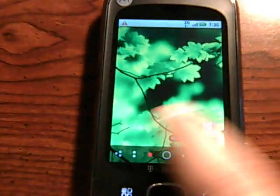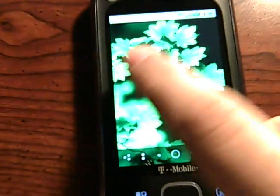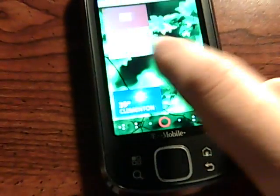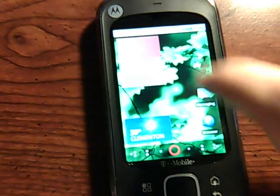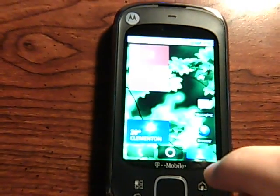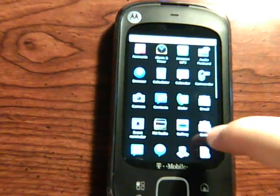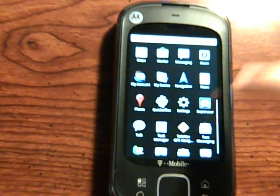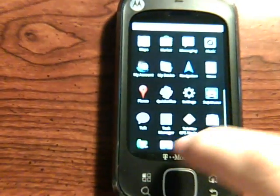It's running Moto Blur, obviously. This 2.1 has brought a pretty snappier Blur compared to what was running on 1.5. This ROM is running stock from the leak that ADLX released. The only thing that was added was super user in order to extract the ROM.